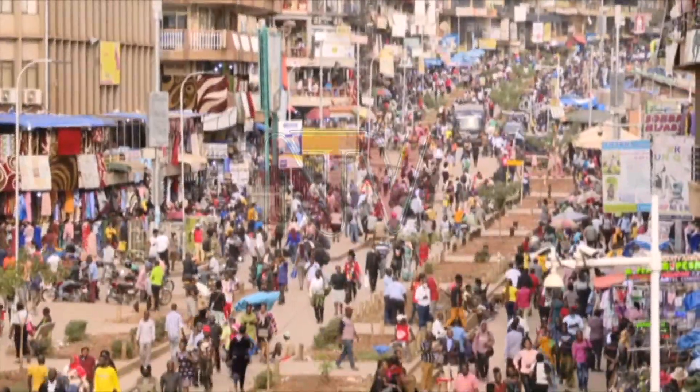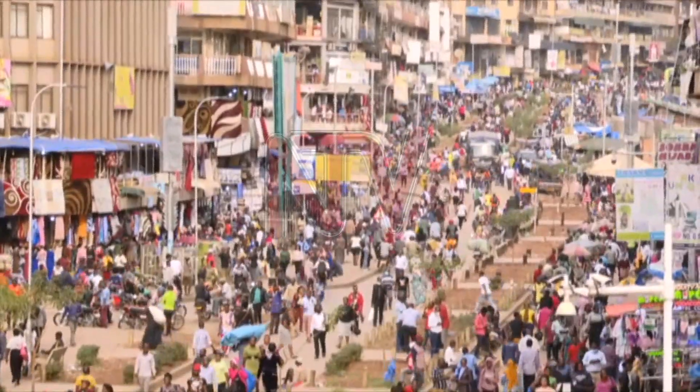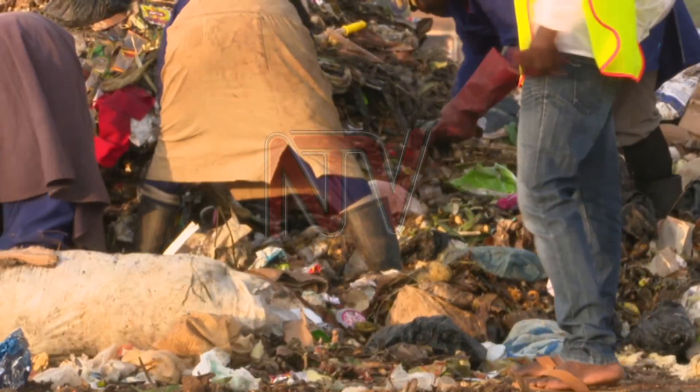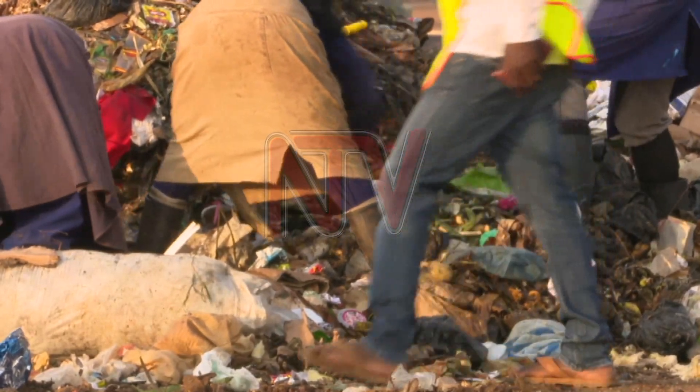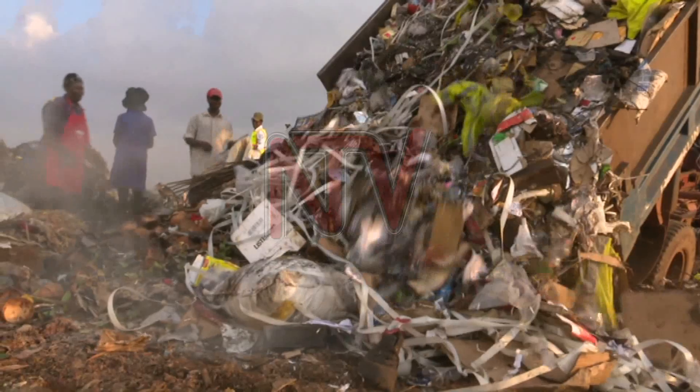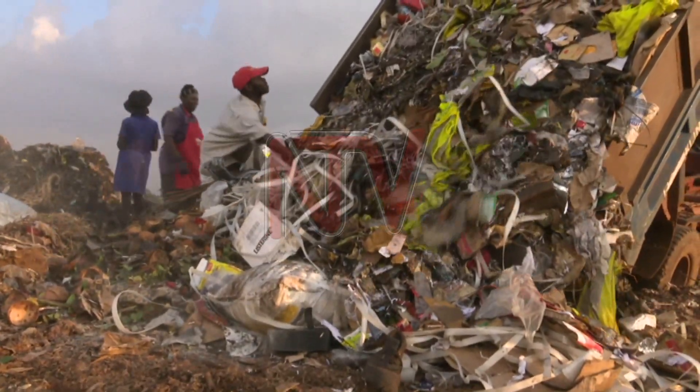Kampala's huge population generates about 2,000 tons of waste per day. A lot of this ends up deposited at Chitese landfill due to a small recycling capacity and lack of sorting. Most of this rubbish is also organic.